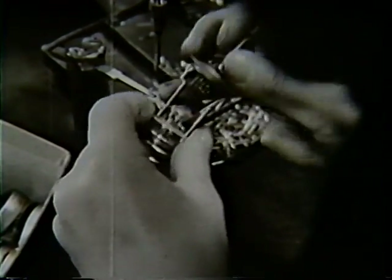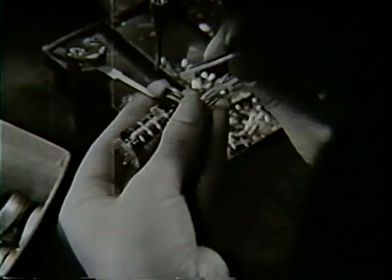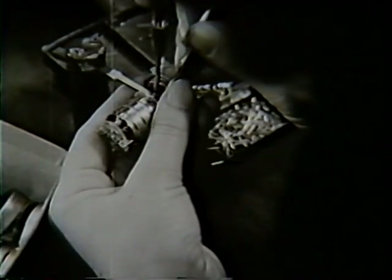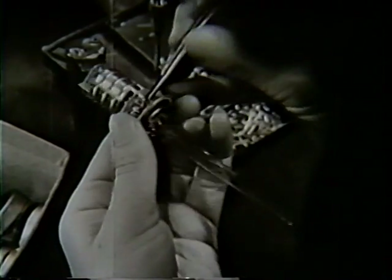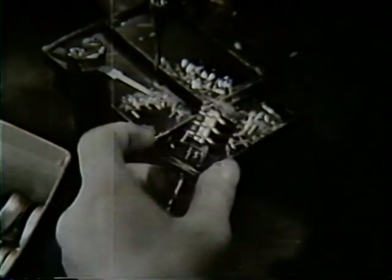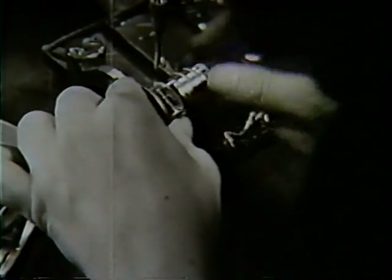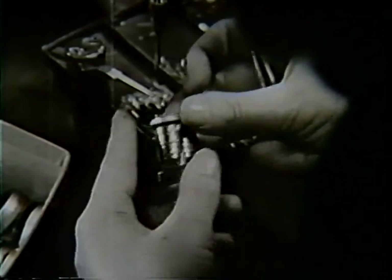The completed cage is then added to the stem and its connections are firmly welded. The tiny getter is put in position and welded. A top collar is added to hold the cage to the stem.